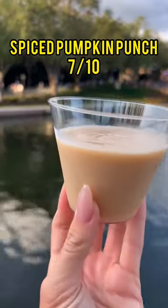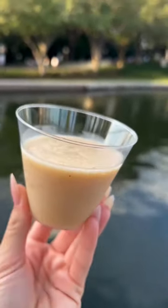The spiced pumpkin punch is so creamy and definitely has a lot of pumpkin flavors in there. If you're a PSL lover, try it out.